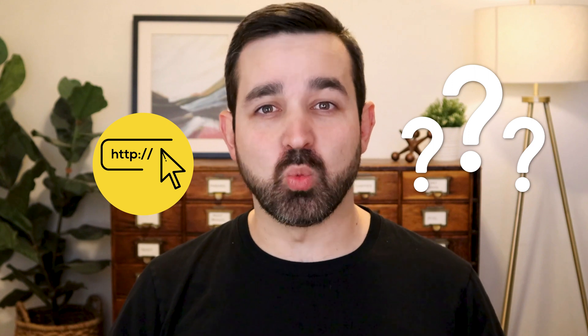Why is your website not getting any conversions? If you've had to ask yourself this, you're probably missing one or a few of the essential elements of a high converting webpage. Hi, I'm Alan with Blaze. In this video, I'm gonna teach you the elements that you're probably missing, that once you correct will take your website from a dud to a stud. Let's dive in.